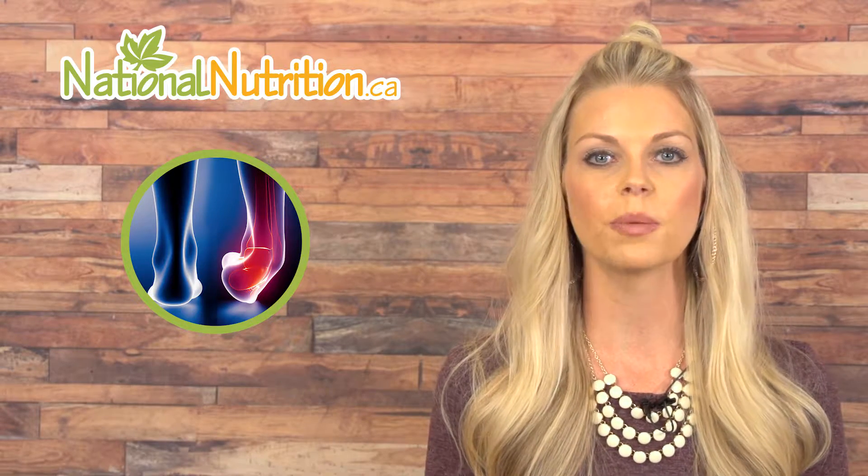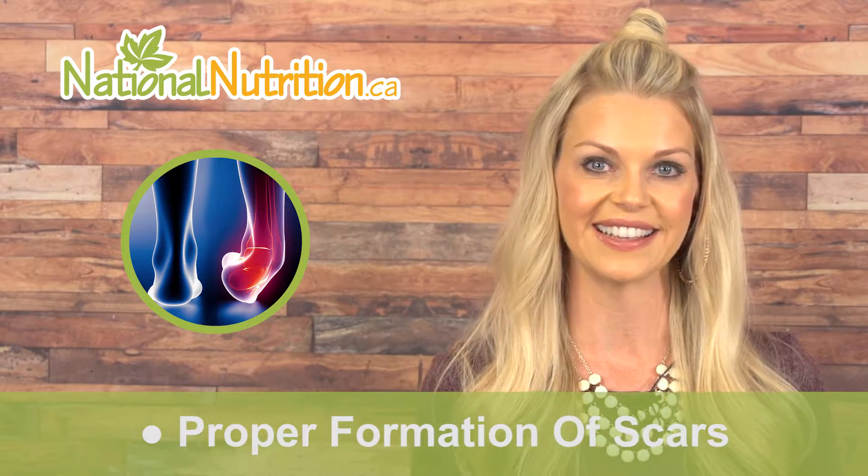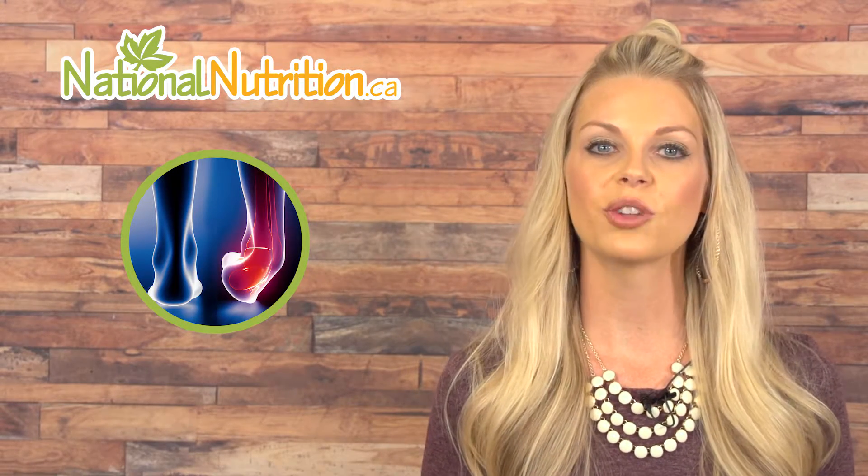Collagen 1 and 3 works by providing the amino acids your body needs to repair and strengthen connective tissue. In particular, collagen 1 and 3 is needed to repair bone, skin, tendons, and the connective tissue found in organs and the intestines. They are also important in the proper formation of scars and are vital for wound healing. Since collagen type 1 makes up such a large part of bone, it provides the basic building blocks needed to strengthen and repair bone.